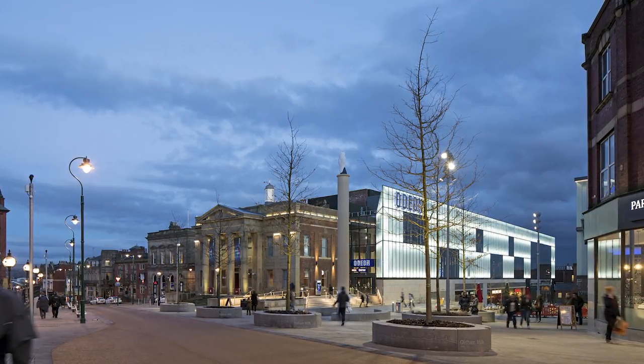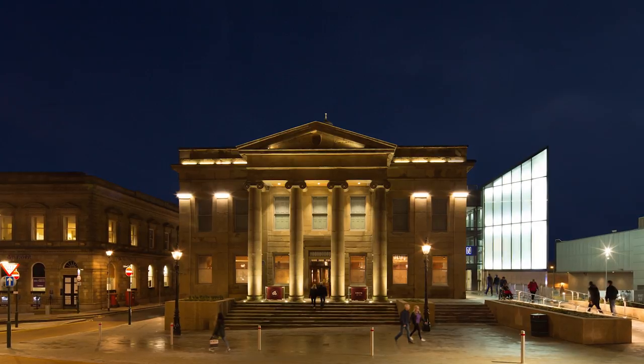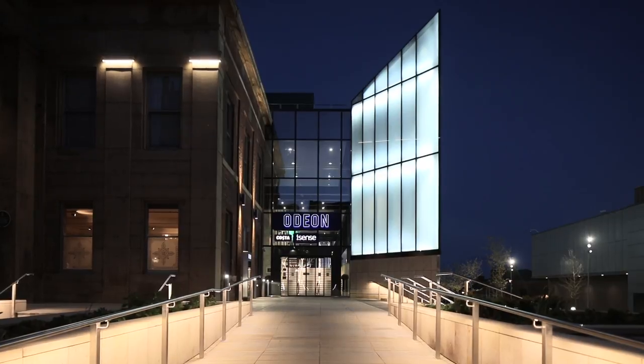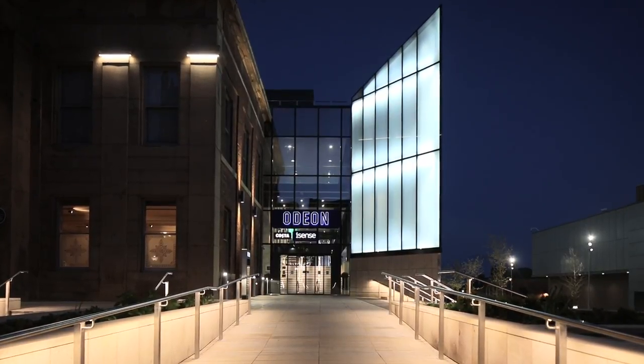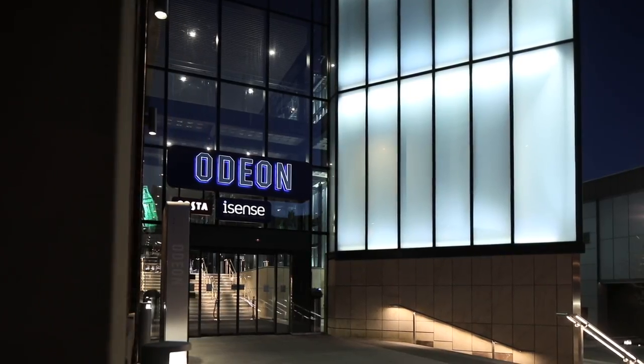The original thoughts on the extension were that it should do the essential heavy lifting for the building — it should get people in, move people around. In terms of the architectural expression, the idea of a light box came at quite an early stage as an appropriate expression for a cinema.